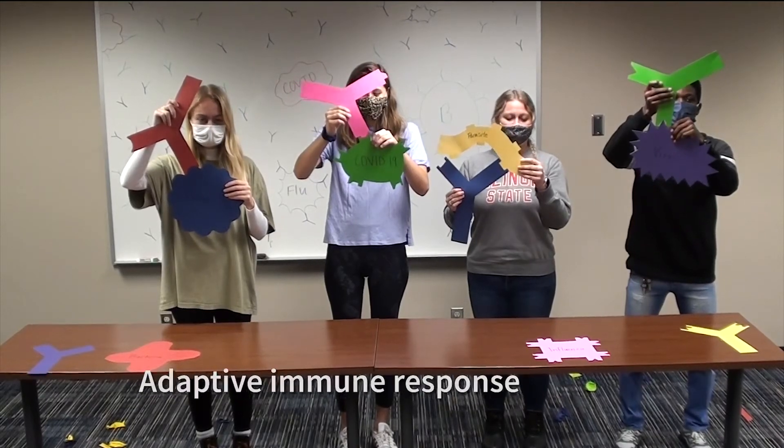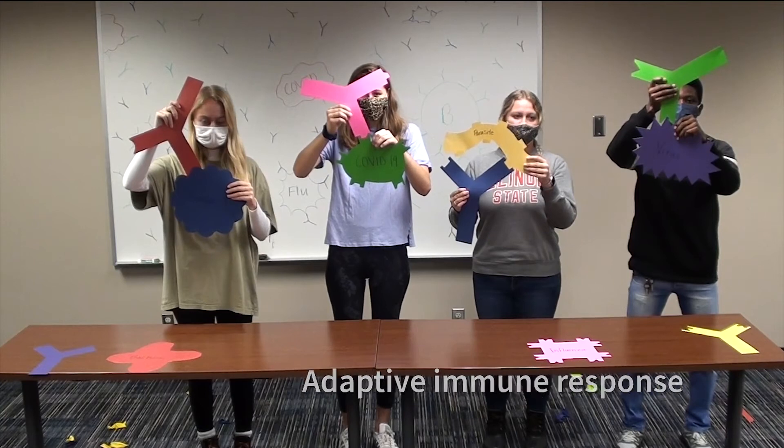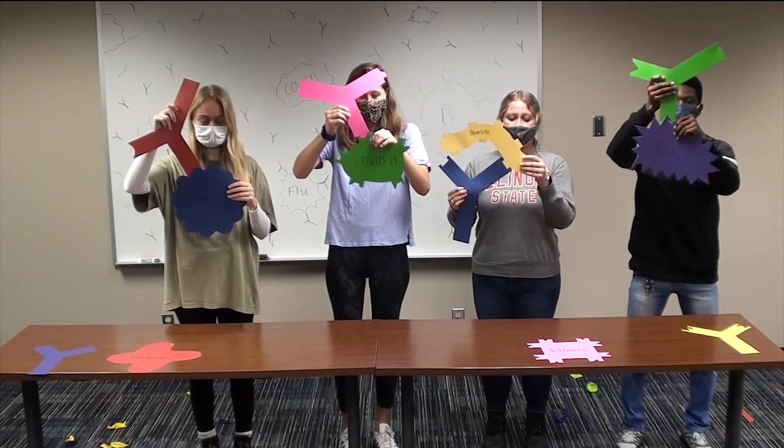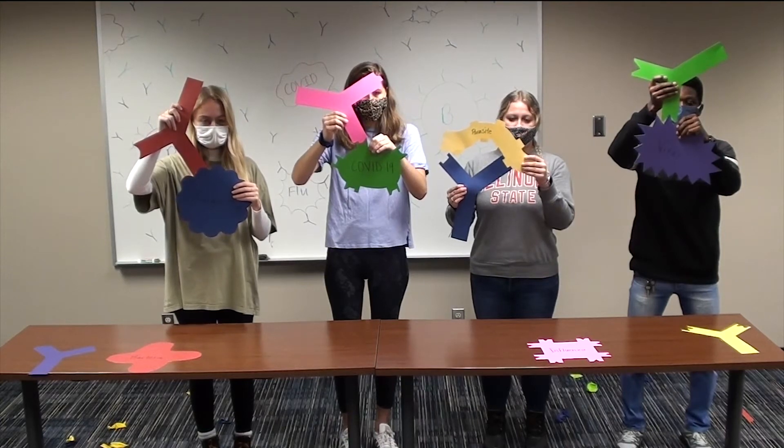This is a simple example of an adaptive immune response, one part of the body's immune system response. It allows the body to target specific germs or antigens and even remember them in preparation for future infection. Now we have an idea of how your immune system fights germs, known as antigens, using antibodies.